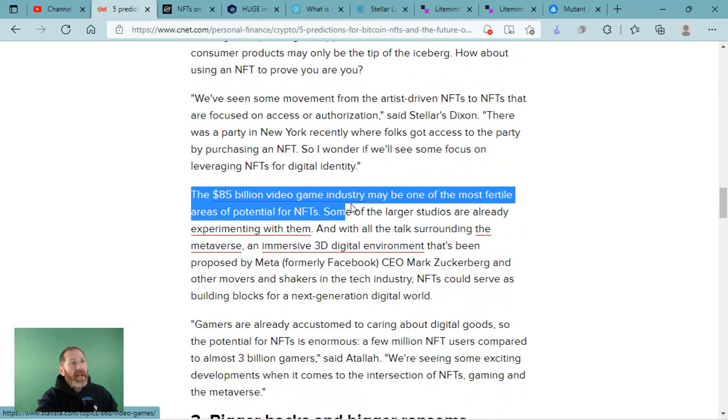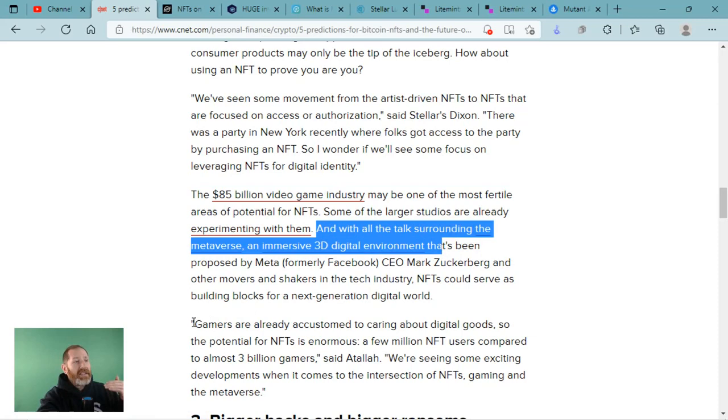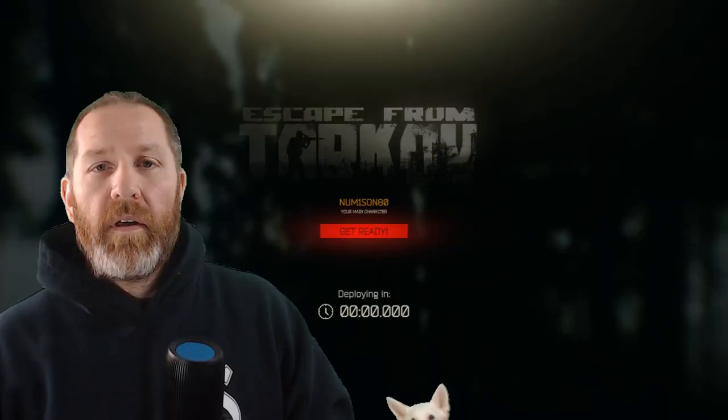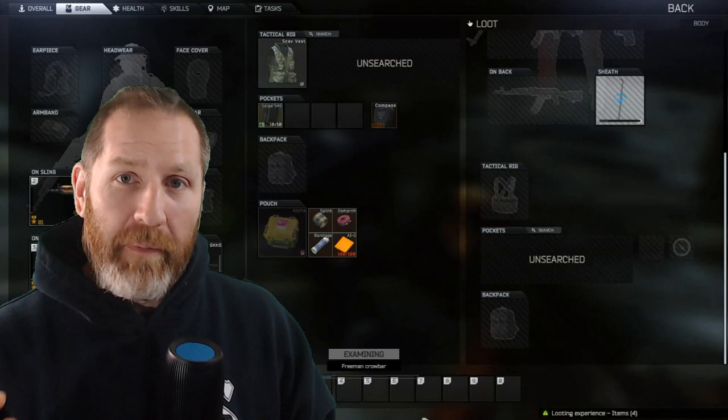The $85 billion video game industry may be one of the most fertile areas of potential for NFTs. Some of the larger studios are already experimenting with them. With all the talk surrounding the metaverse and immersive 3D digital environments, gamers have a huge portion of an untapped market. NFTs on Stellar could be another way the ecosystem grows — imagine playing your favorite games, purchasing customized skins using LightMint or the Stellar blockchain to get and trade those NFTs. The video game industry provides huge, fertile ground for NFTs to increase market cap and market size of Stellar.